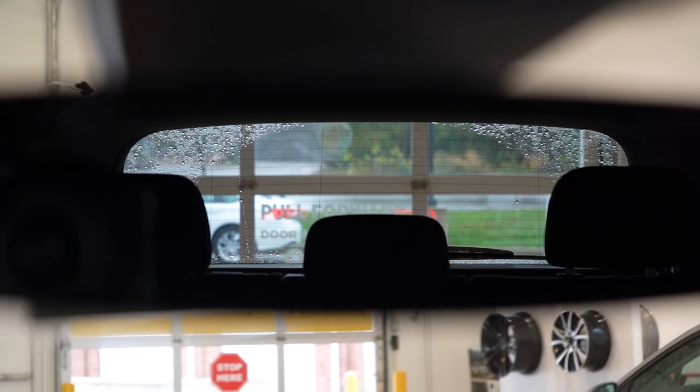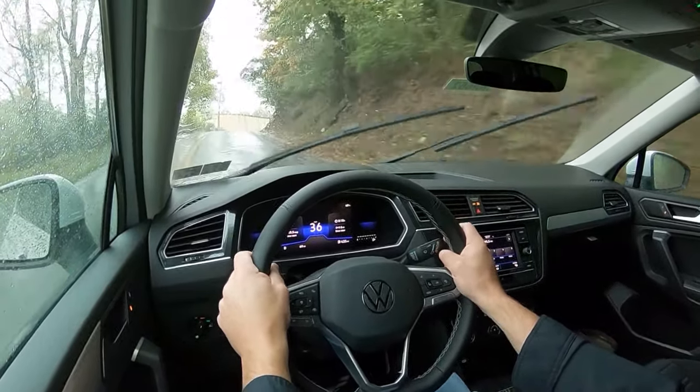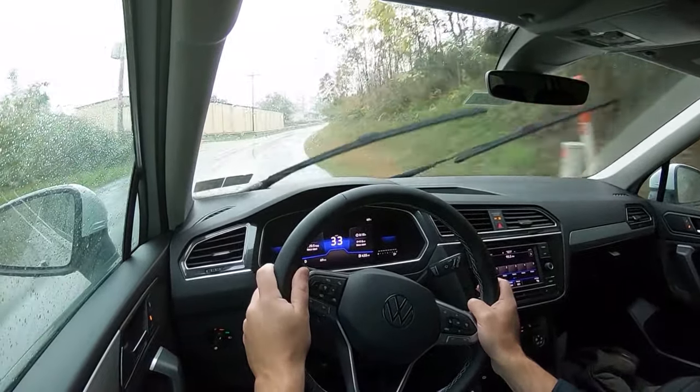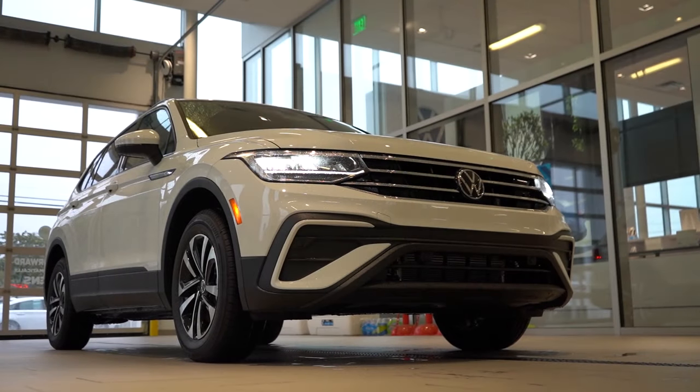As for cabin noise, in this rain I'm getting mostly rain noise — very little wind or road noise coming into the cabin, so that's been perfectly fine. Visibility is good too; I can see perfectly fine out the rear-view mirror. The rear wiper appears to be in automatic mode, and speaking of that — rain-sensing windshield wipers come standard on every single trim level across the board. That's not the case for most manufacturers. Even our base S trim has automatic front and rear wipers, which is pretty cool.